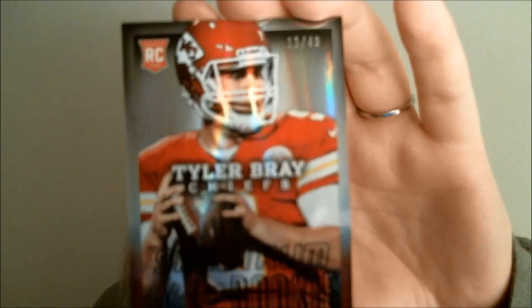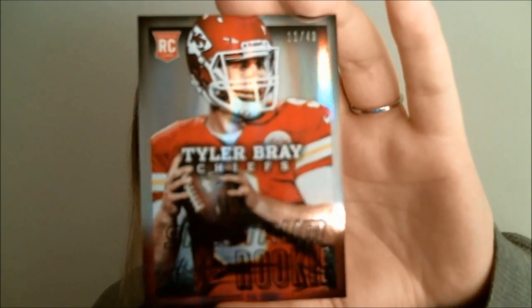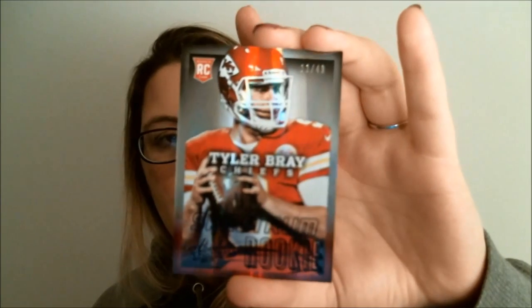The Broncos are a pretty good team this year. We also have a rookie — Tyler Bray, a Spectrum rookie numbered 11 out of 49. So that wraps up Pack 1 of Absolute Football, and we have three more hot pockets to go.